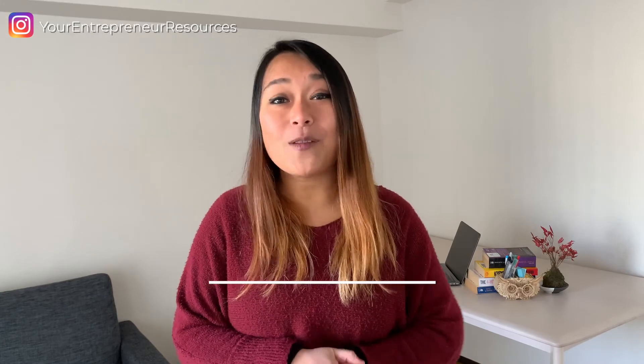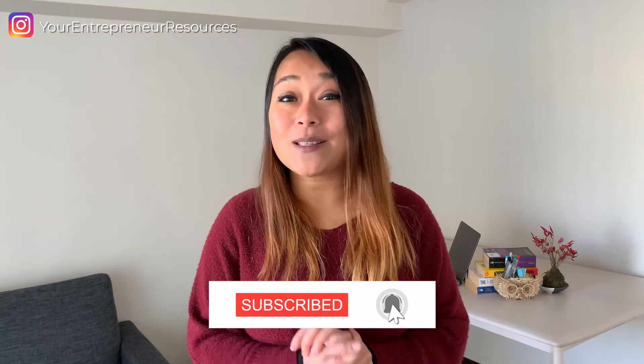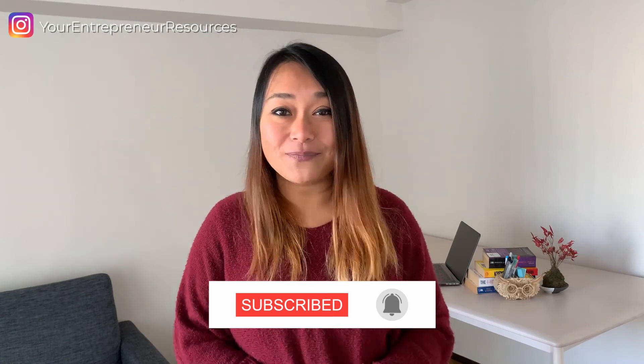Let me know in the comment section down below which of these productivity methods and tools you like the most. If you have any suggestions, please feel free to leave them down there as well. We have more videos, interviews, and tips and tricks on productivity and time management coming up soon, so make sure to subscribe and press the bell notification. Thank you so much for being here and I'll see you in the next video.